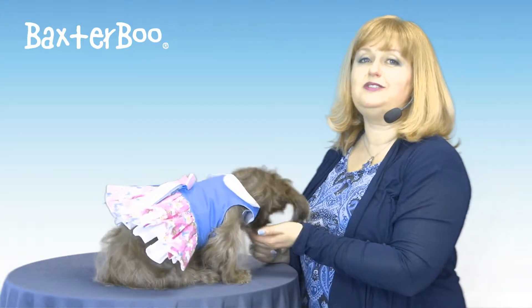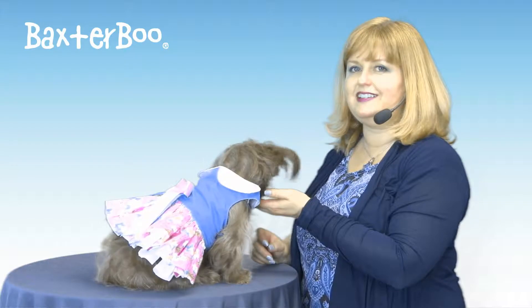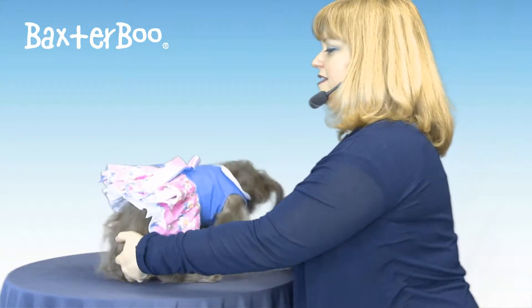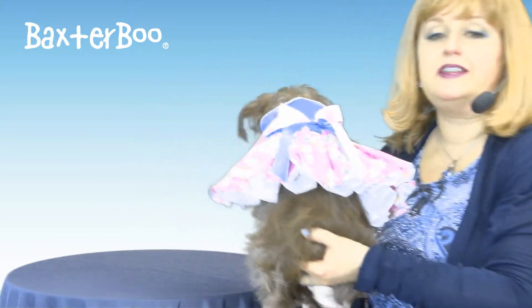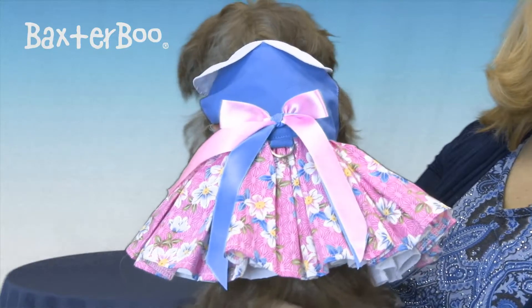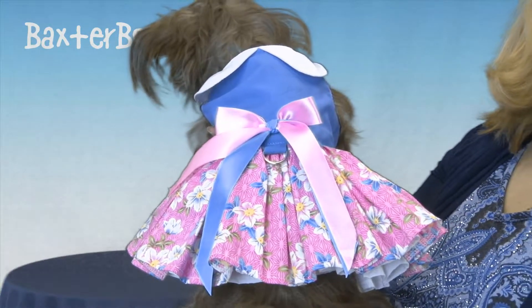This is a great little dress especially because it is also a harness, and you can see that by the hidden d-ring that's tucked away at the waistband. And here you can also see this adorable Plumeria pattern.